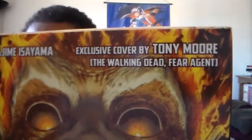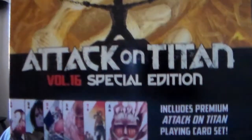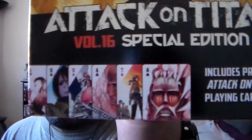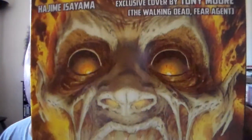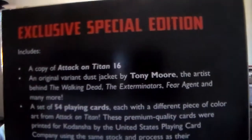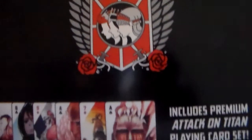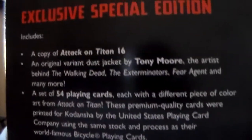Last up is volume 16. There are two editions — you can get just the regular volume, or there's a special edition which comes with a special cover art box and playing cards. That's the one I decided to get. The cover is by Tony Moore of The Walking Dead and Fear Agent — that's awesome, really really cool. Volume 17 also has a special edition, and it looks like volume 18 will as well, along with regular editions too.